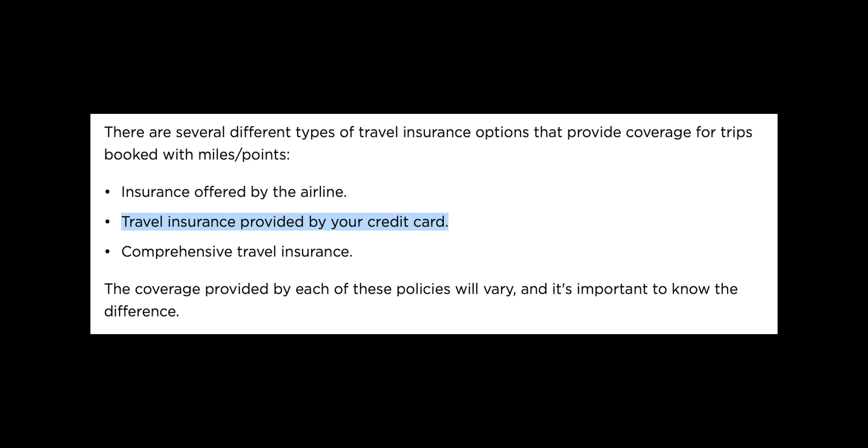Both the Custom Cash and Double Cash earn Thank You points when transferred to the Citi Premier, so that 5% on the Custom Cash becomes 5x and the 2% on the Double Cash becomes 2x. Someone might say the Citi trifecta doesn't have travel insurance — and that's true — but to use that travel insurance on the Sapphire Preferred you have to book travel with the card and not through transfer partners. And from what I've seen, most people mainly transfer those points rather than booking travel directly. If you really want travel insurance, you can just buy it separately.